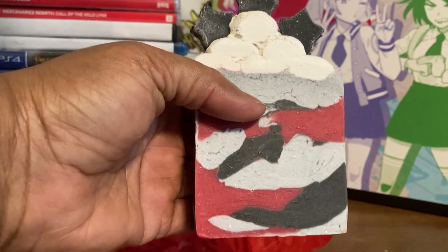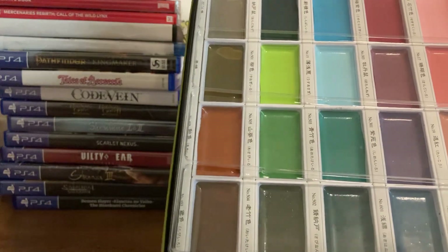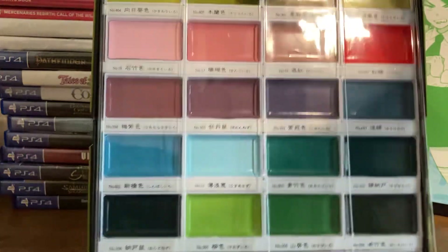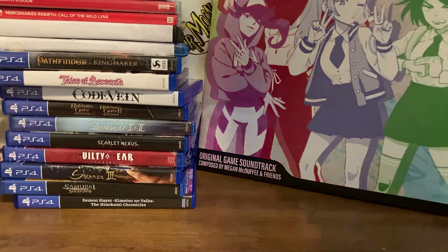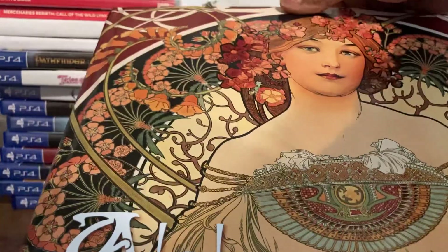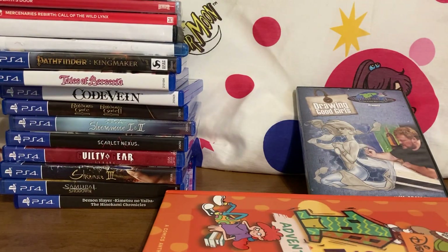Then I picked up some paint. These are the Kuretake Gansai Tambi watercolors — this is the Art Nouveau set. These are a lot of muted, vintage colors — really pretty. I love the orange, and there's dusty rose and things of that nature. The reason I got those is because of Alphonse Mucha. I love his work; I think it's so beautiful, and those colors suit his work really well. I'd never bought any Kuretake before but I wanted these.